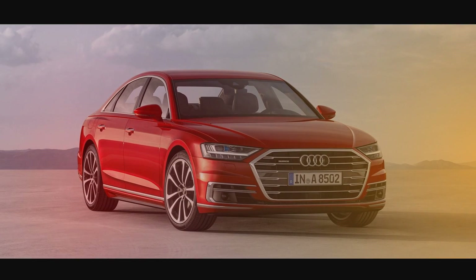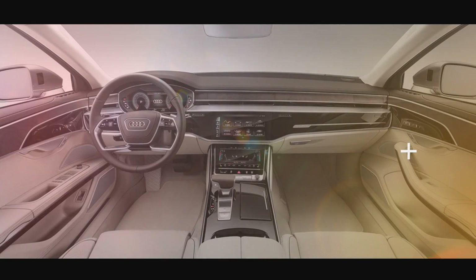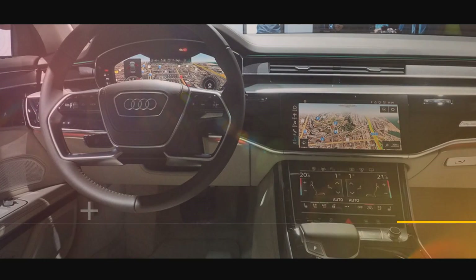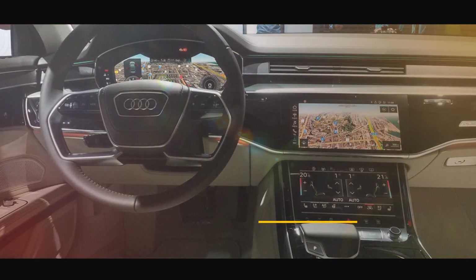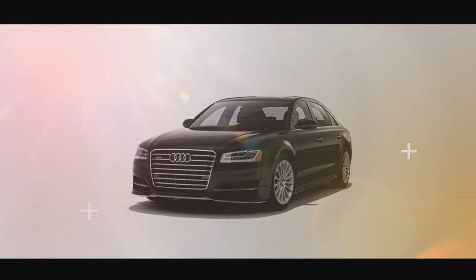From the belt line up, the new A8 looks nearly identical, with the only noticeable difference being the slightly taller mirrors with smaller corner mounds. Otherwise, the rear stationary window, shape of the window cutouts, and the roof line have practically carried over. The window trim along the top is now a bit thicker, so it does stand out more — but that's about it.